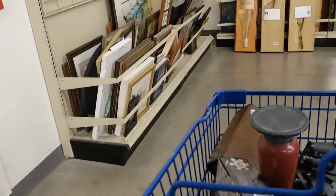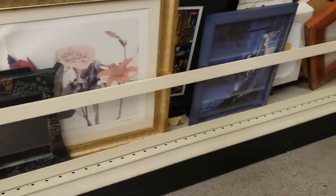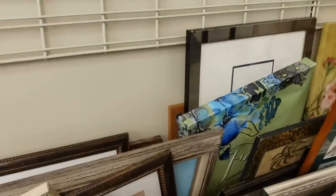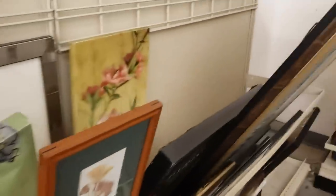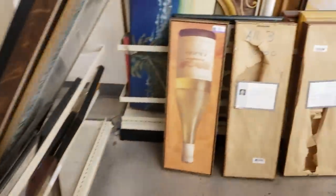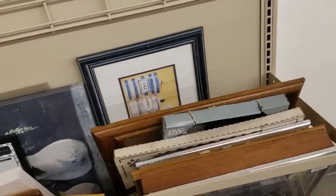Just taking a stroll through the art before I go, looking for anything vintage or original that I like. Some old frames, but most of this is modern. I just saw something back here, but it has a lot of damage and it's not original. Nothing today in the art section.